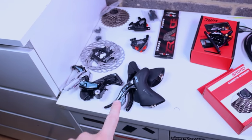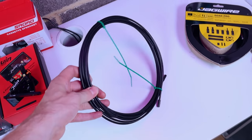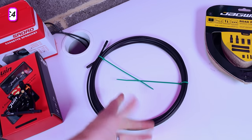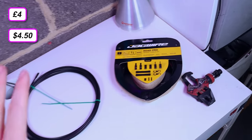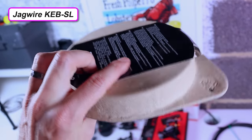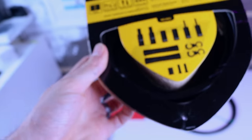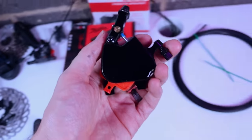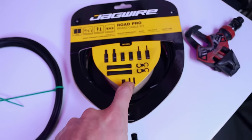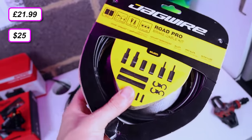For gear cable housing I buy it in bulk from eBay — you can pick up equivalent stuff for three or four quid. For brake cable housing I use Jagwire KEB-SL compressionless brake housing with Kevlar reinforcing. I really recommend this stuff especially with mechanical disc brake calipers, as it helps reduce the sponginess inherent with regular brake cable housing. This cost me about £22 on eBay.